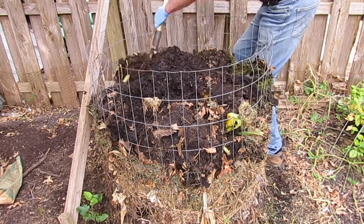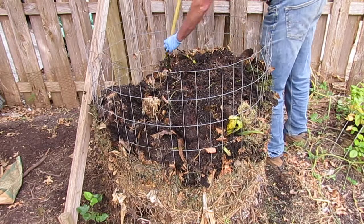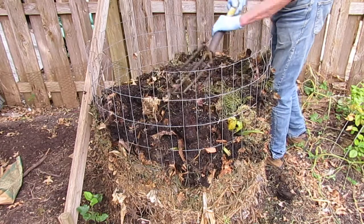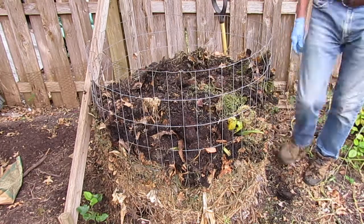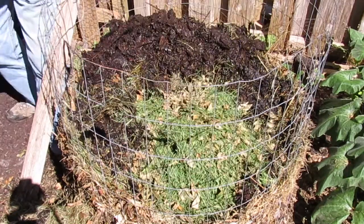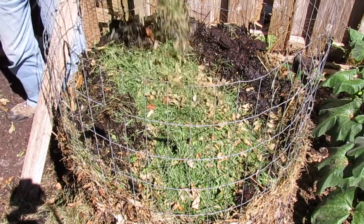We build compost piles in layers, adding different types of materials that we physically change by cutting or chopping into small pieces. Smaller pieces have more surface area for the microorganisms to work on. Cutting and chopping makes the decomposing go faster, just like a piece of apple decomposes more quickly than a whole apple.